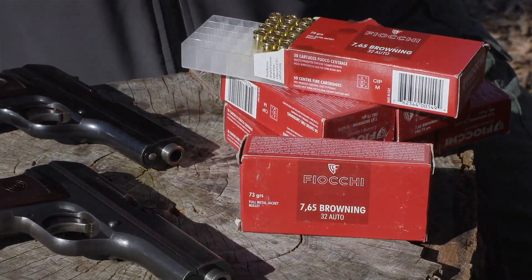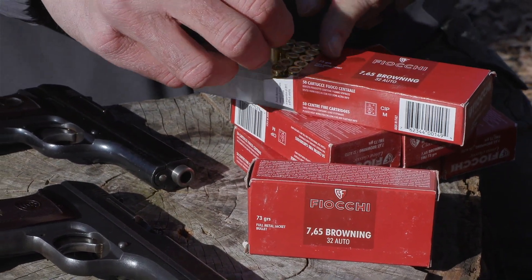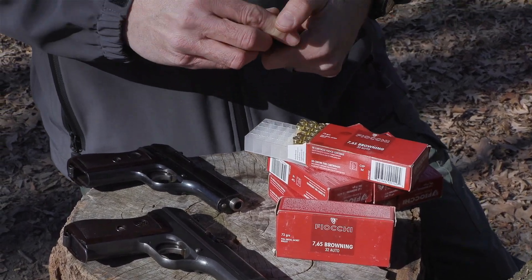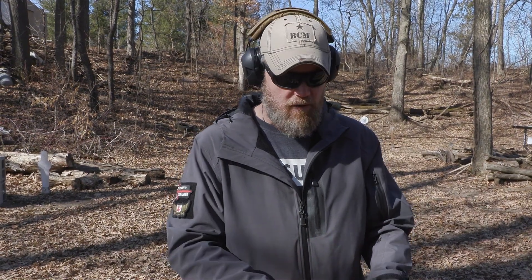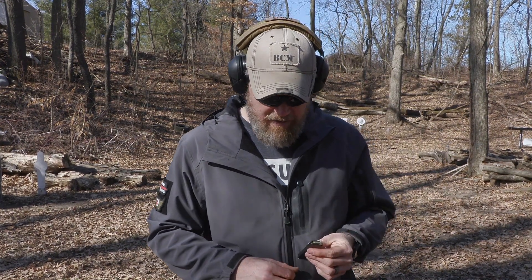The ammunition we're shooting this afternoon is 73-grain Fiocchi .32 ACP / 7.65 Browning, from our friends over at Freedom Munitions. We have a 6% off discount code down below — use the code MAC for 6% off anything in the store, whether Freedom Munitions branded stuff or Fiocchi. We shoot an awful lot of both here on the channel. All right, we have the magazine loaded up.